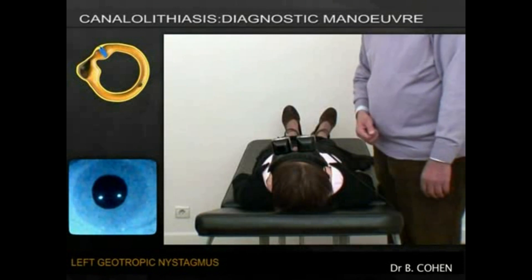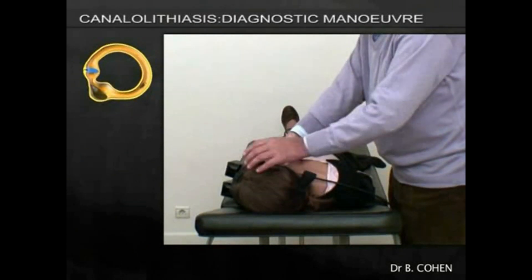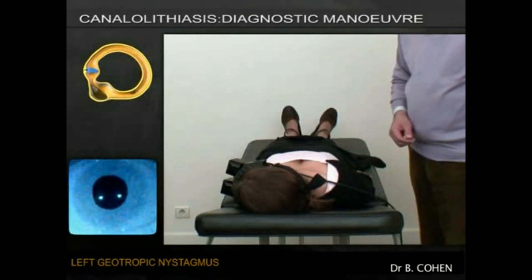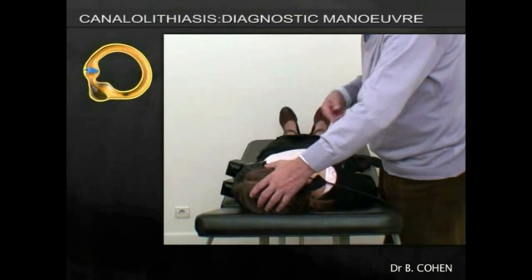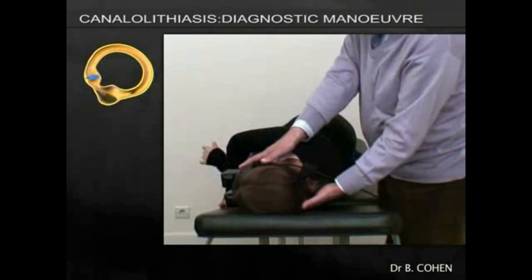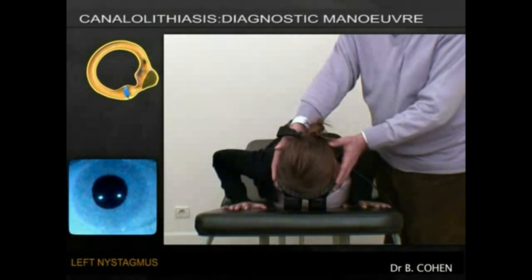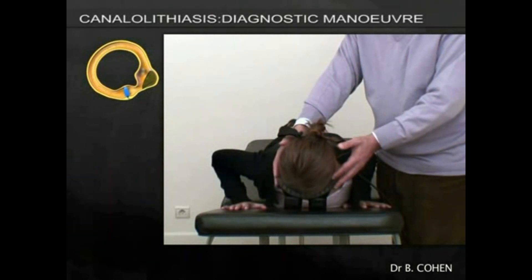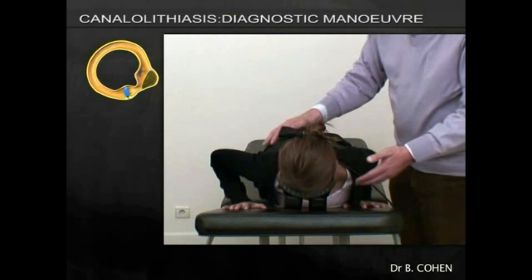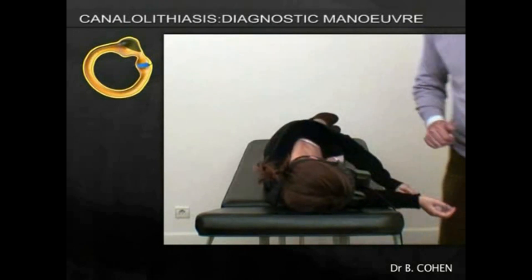We take her back into the supine position, where there is left-beating nystagmus, and then we take her another 90 degrees over towards the left side. The left nystagmus continues, and then we turn her right over onto her front with her head facing downwards. She waits in this position for a good two to three minutes, and then we complete the full 360-degree turn by asking her to roll back over towards the left, lying on her right-hand side, where she may wait a full 10 minutes.